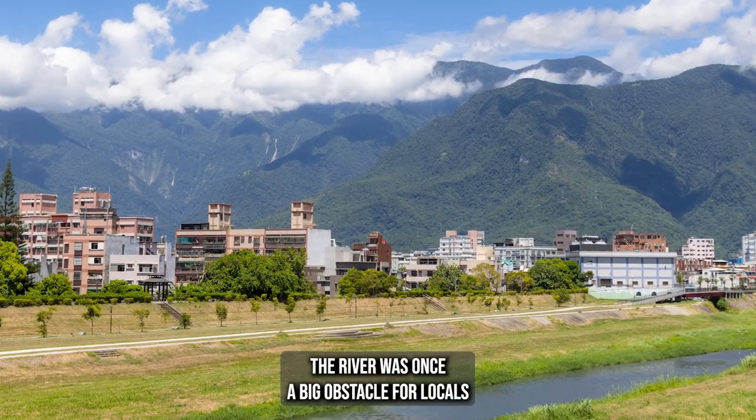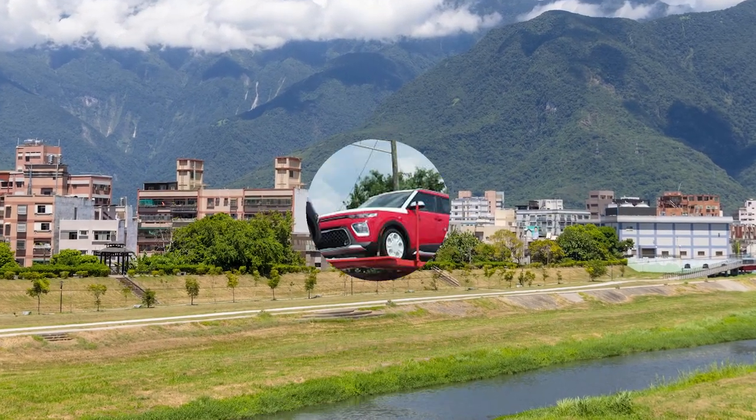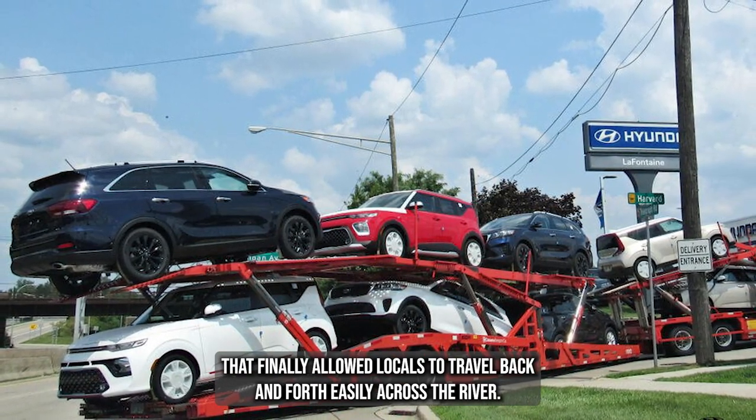The river was once a big obstacle for locals because they had no way to cross it unless they traveled hundreds of miles away. In the early 1900s, a bridge was built that finally allowed locals to travel back and forth easily across the river.